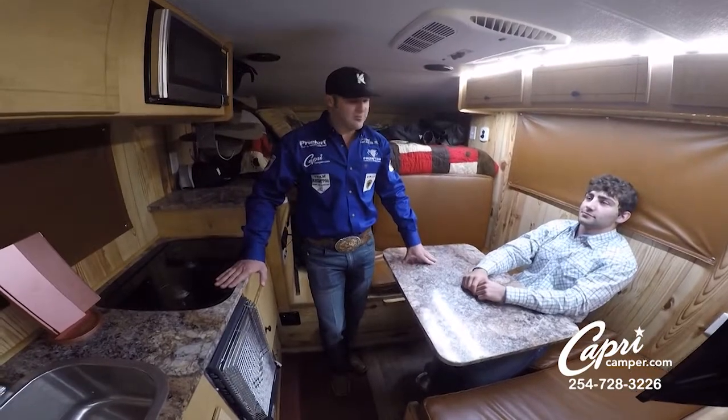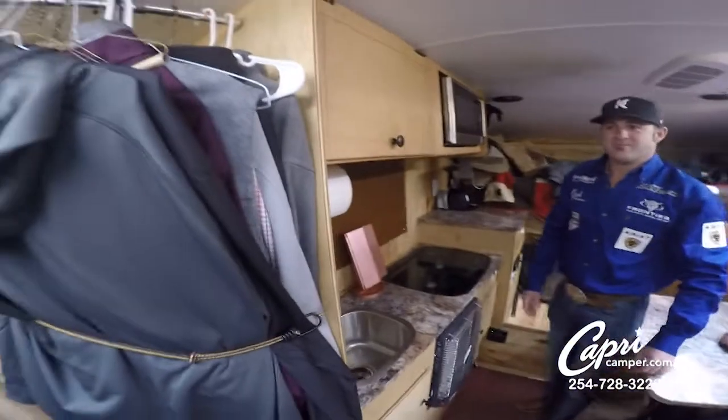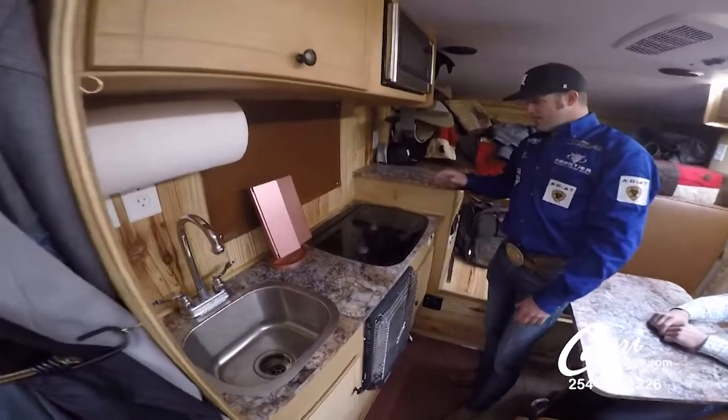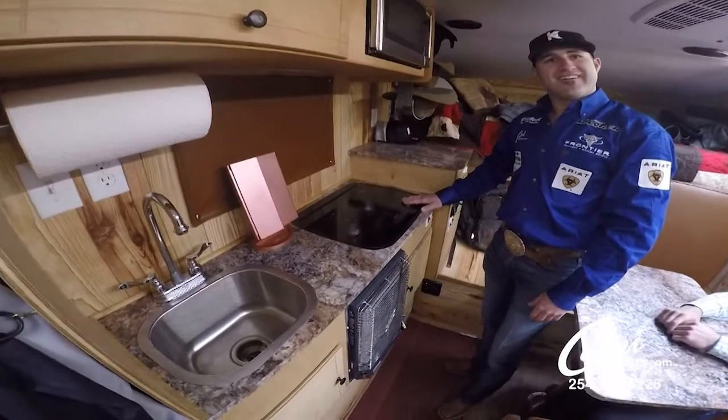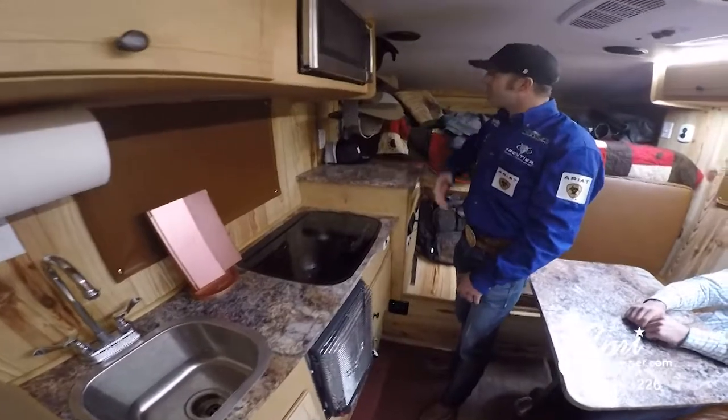This is it, this is my home. This is my wardrobe over here. This is my kitchen. Got my Wolf cooktop here — cook whatever you want. My hat rack holds my Resistol hat.